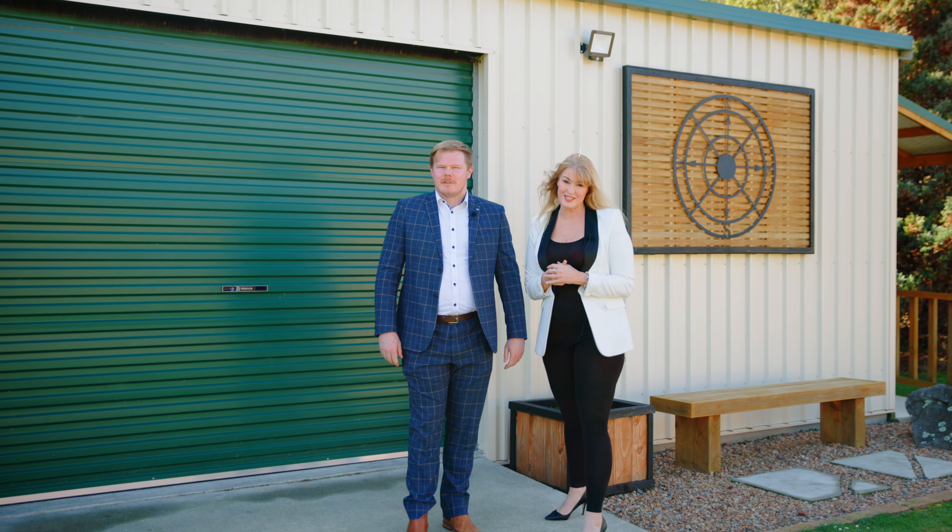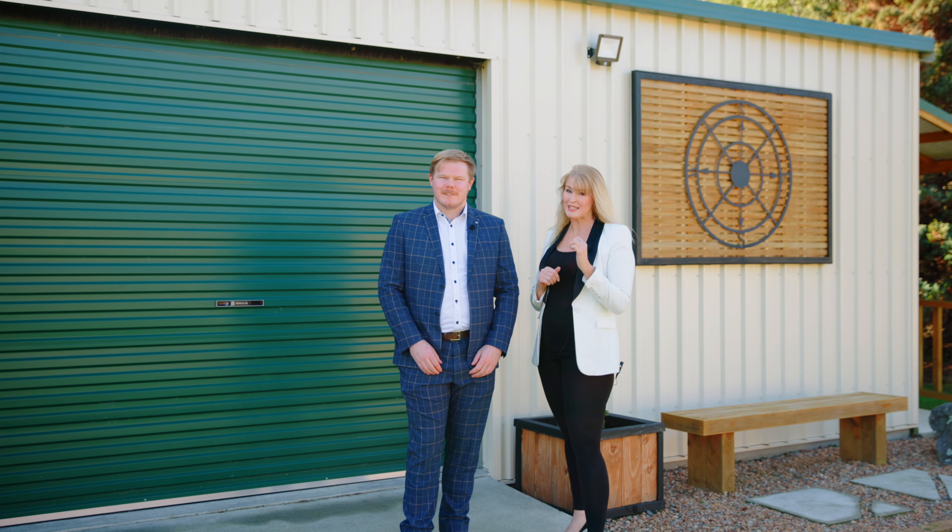I'm Amanda Newsome, and I'm Riley Cormack from Baileys. It is our absolute pleasure to welcome you to 25B Queens Ave, Waikuku.